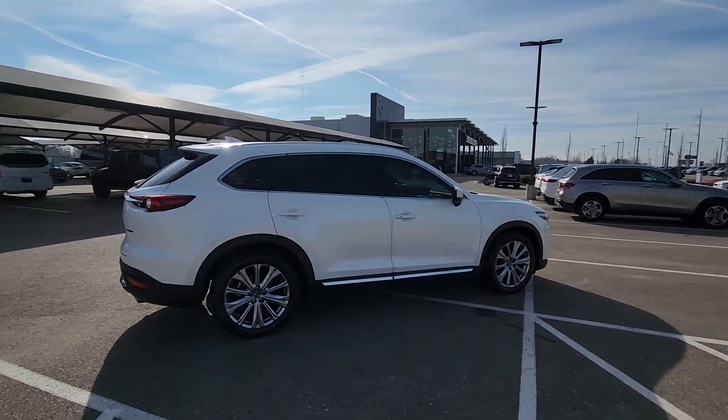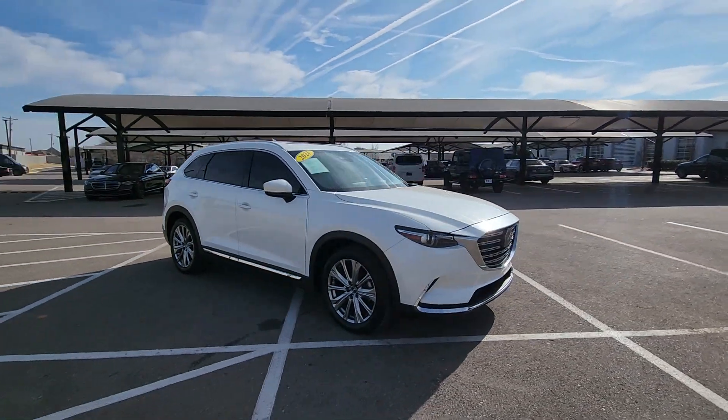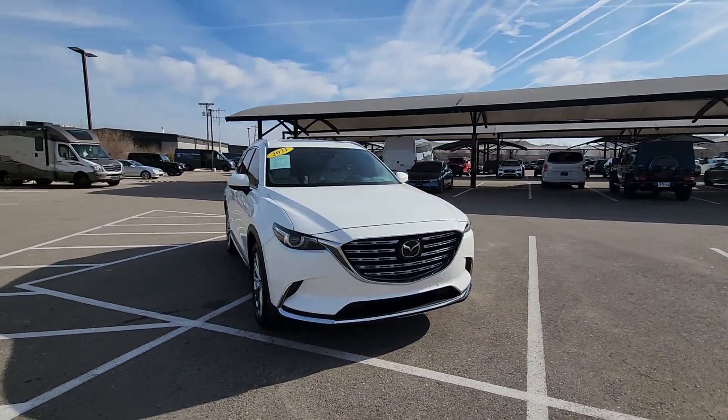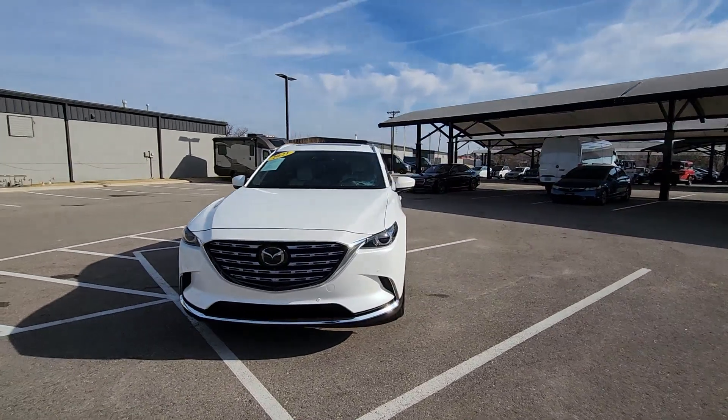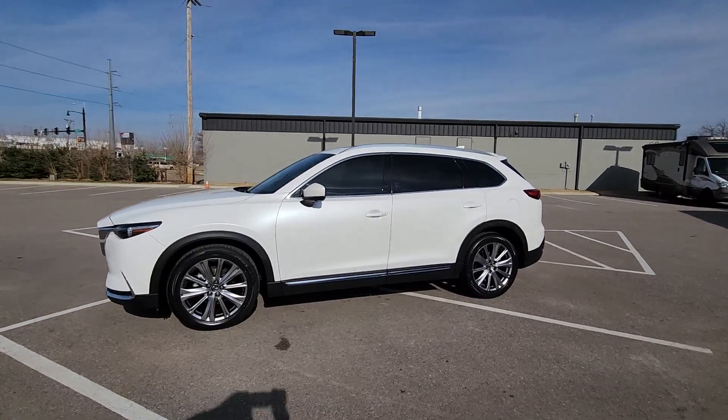Make every road trip the best it can be in this sweet driving CX-9. Three rows of seating, above-class interior materials and design, flexible layout, advanced safety features, and handsome looks are all on board so you can relax and enjoy whatever the road has in store.